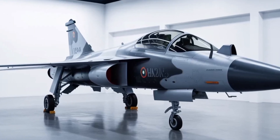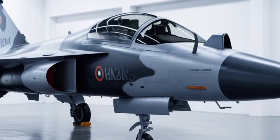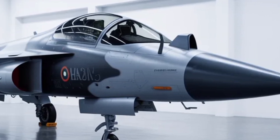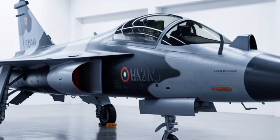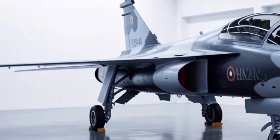The Tejas Mk2 also stands out for its evolutionary approach to maintenance and operational readiness. HAL engineers have designed the aircraft with modular systems in mind, meaning crucial components such as radar, avionics, and flight control units can be replaced quickly in the field.